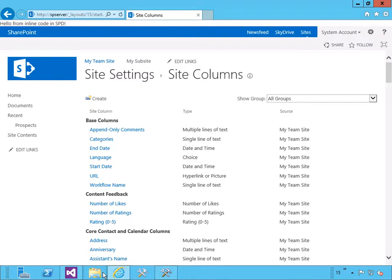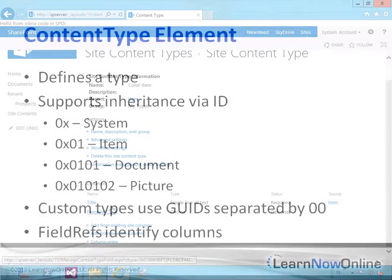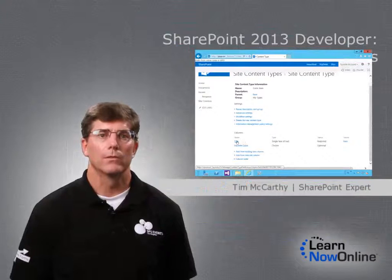You will walk away with an understanding of the different types of features and what they are used for, as well as how to provision and deploy the basic data structures that compose SharePoint solutions.